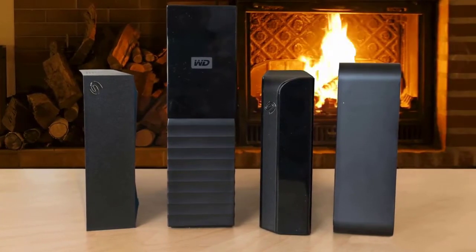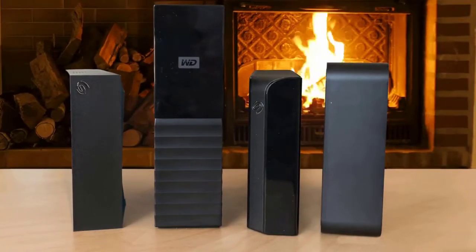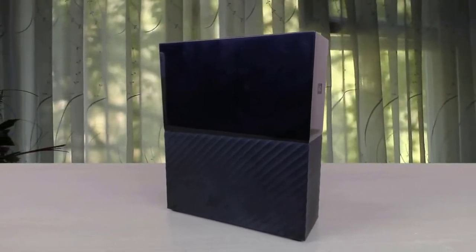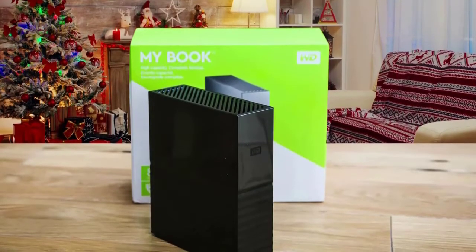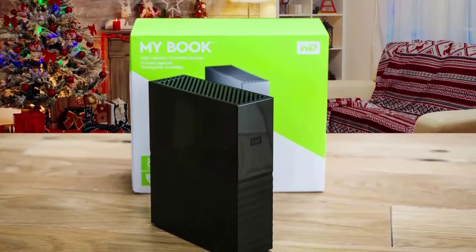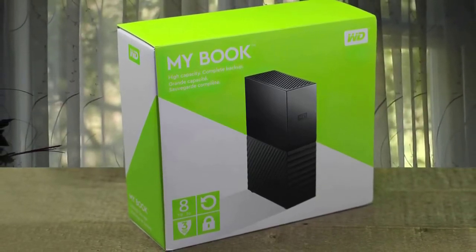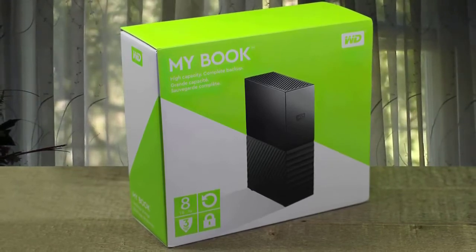The MyBook desktop hard drive also works great with Acronis True Image WD Edition software to schedule full system backups. Furthermore, as soon as you get it out of the box, it's ready and easy to use — you can start transferring your files, saving memories, and backing up. WD Backup and WD Security software are included to help protect your data. The MyBook Drive is also compatible with Apple Time Machine. With up to 10 terabytes of capacity, there's plenty of room to save massive amounts of photos, videos, and music you love, plus your important documents.